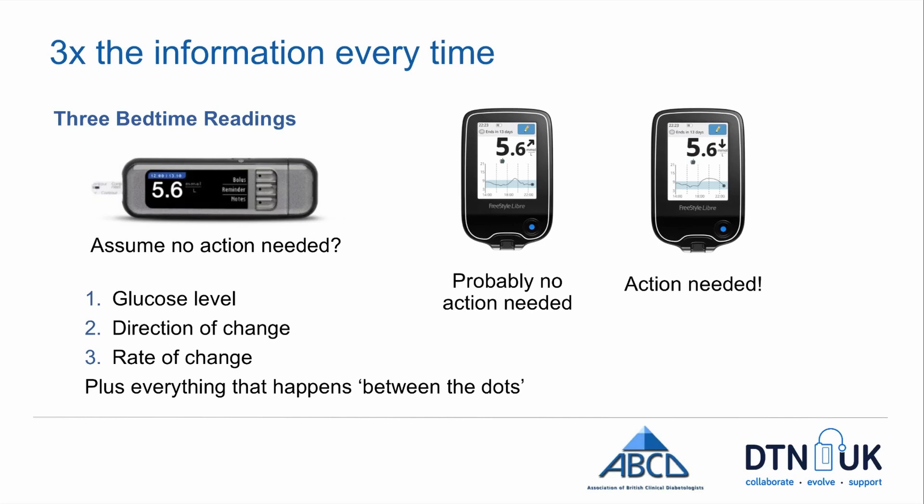It gives me not just the level, but also the direction of change and the rate of change — and everything in between those dots. Finger stick readings, as brilliant as they are, just give you pinpoints during the day. But a continuous trace, you can see what's happening in between those checks.